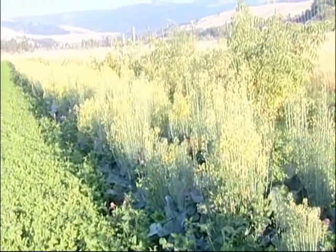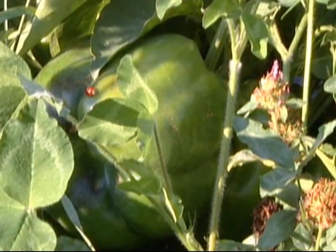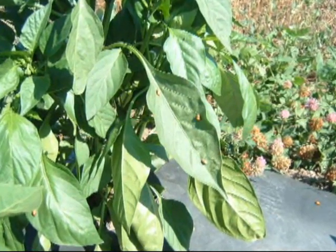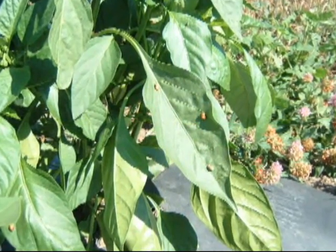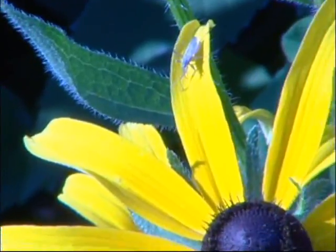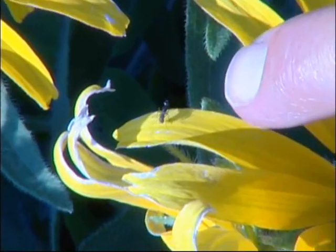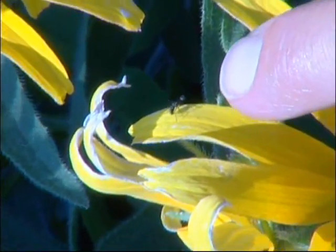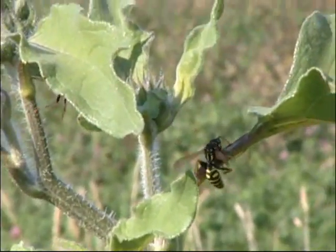The other thing this system does, mimicking a natural system, is to sponsor our own pest control. In natural systems, it's rare to see a terrible pest outbreak year after year. We see cycles of pest outbreaks, but we usually don't see the same pests being problematic every year. We're trying to mimic that biological control by creating habitat for beneficial insects, parasites, and predators — the idea being that if you create habitat, they will come.